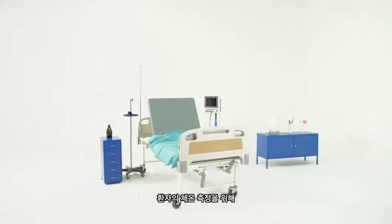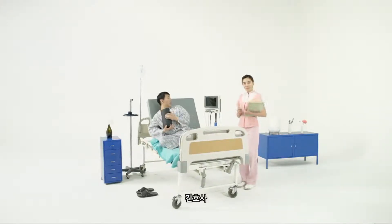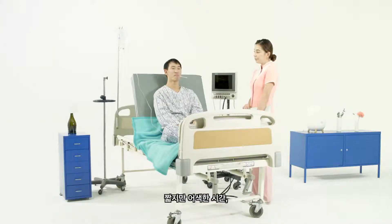Up until this point, to take a patient's temperature, you needed the patient, a nurse, a thermometer, a short and awkward encounter, and a patient record.